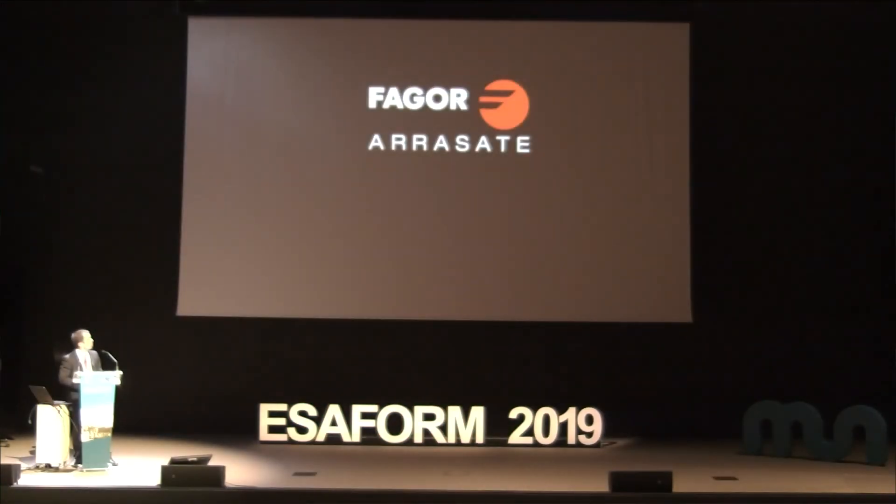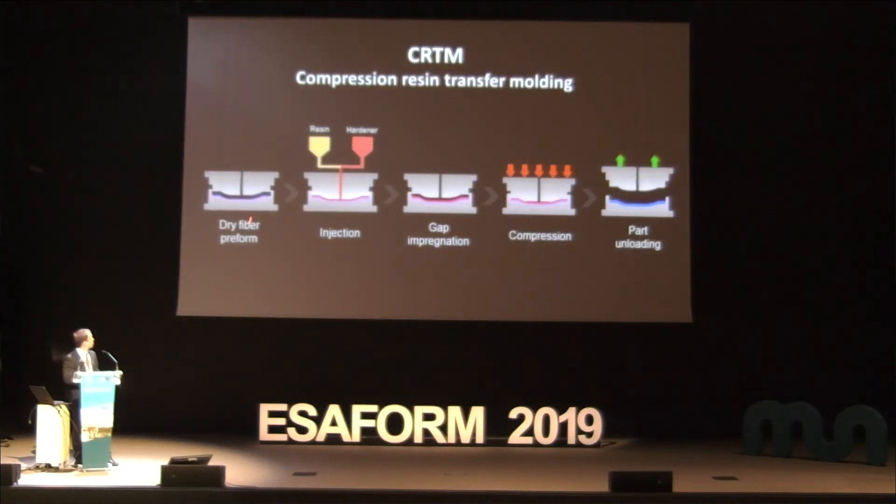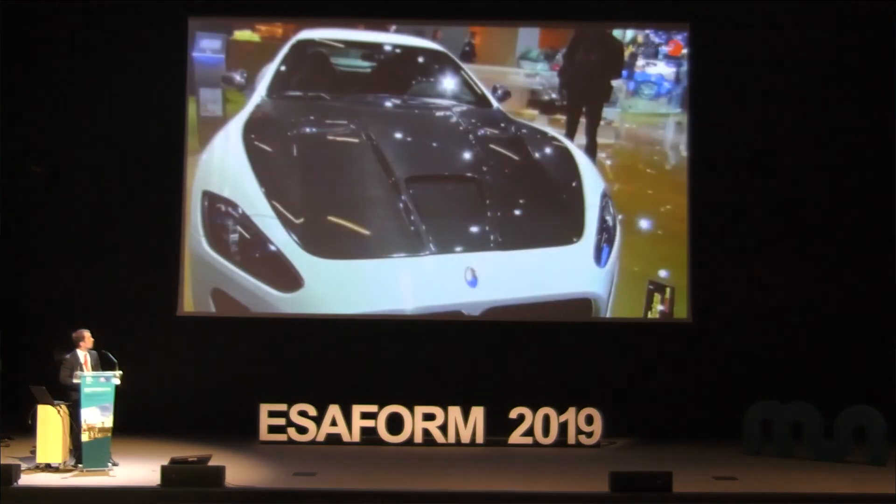We will see a video of the CR10 process: placing the preform inside the mold, injection, capping pre-injection, compression, and the final part.